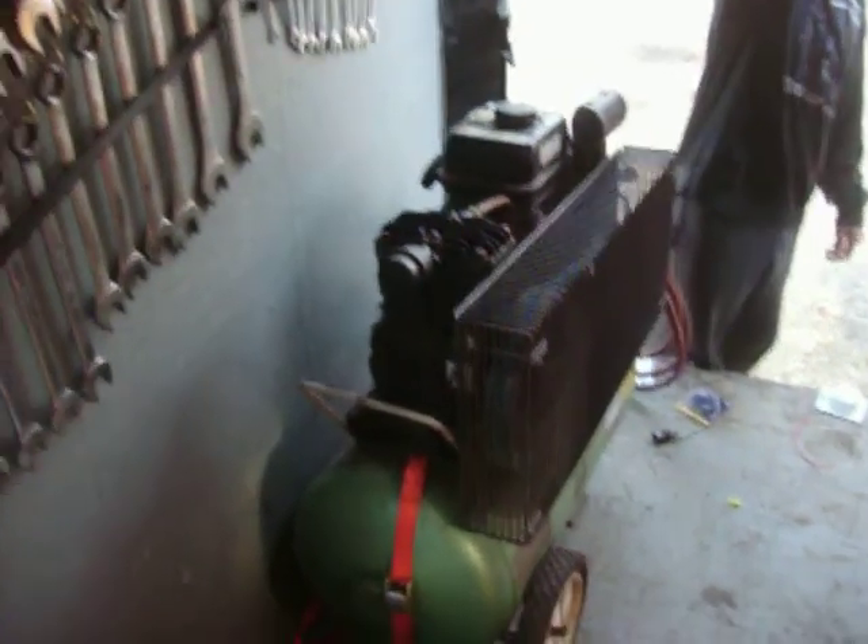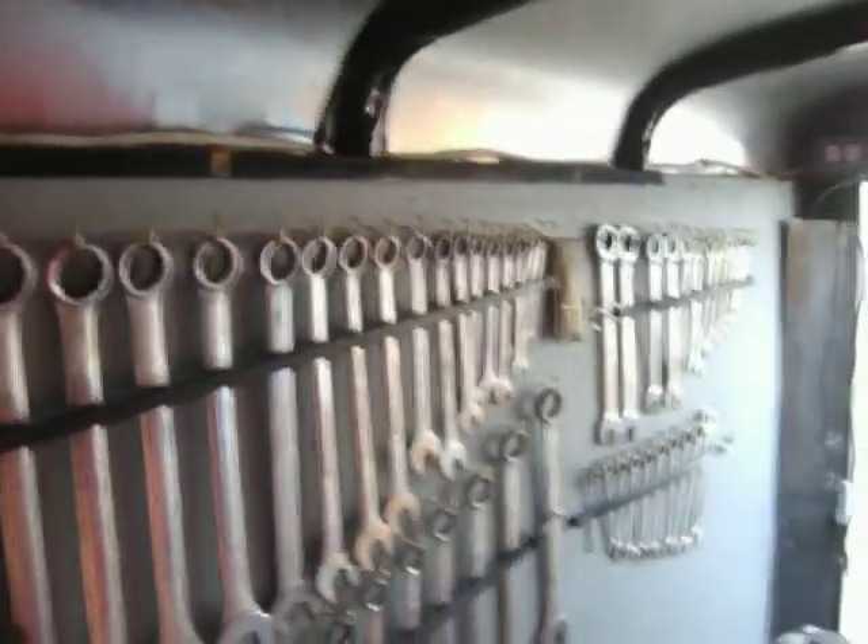And of course all my tool boxes in here. And my air compressor and my MIG welder. And all my wrenches all the way up to 2 inch are hanging all on this wall over here — the whole wall is just wrenches.